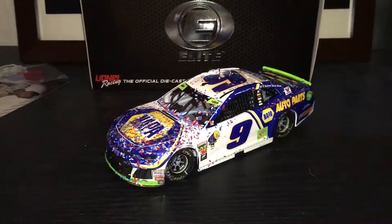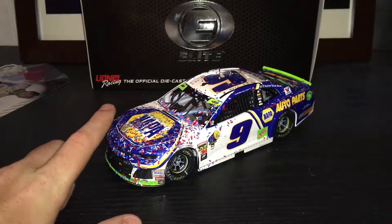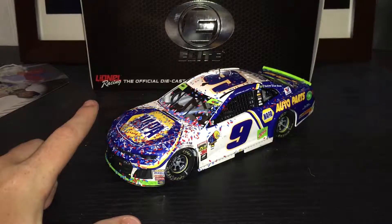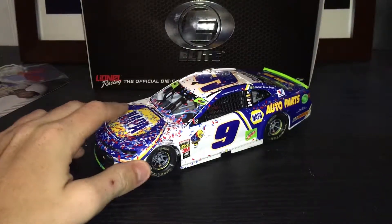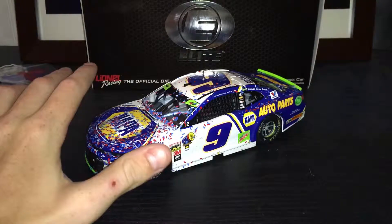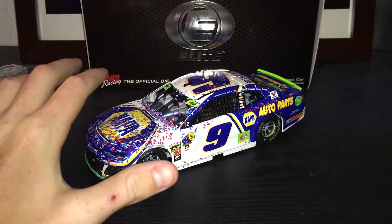If you want this car, I'd get it now because it looks really, really cool — I do like this car a lot. Do I think it'll get rare? Maybe the Elite, but probably not — there were about a thousand of them made. I have his Kansas one coming in and I want to see which one has more confetti, this one or the Kansas. That's pretty much it for this die-cast review. This has been a review of the 2018 Chase Elliott Dover Win Elite — thank you for watching.